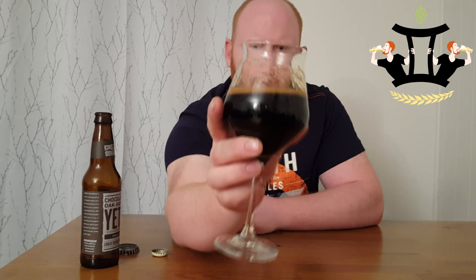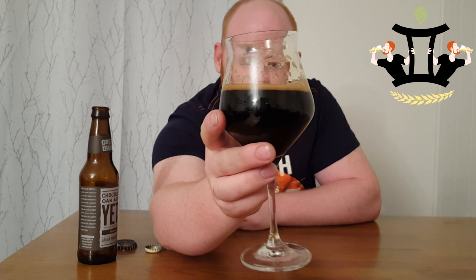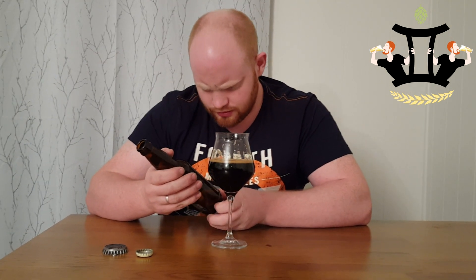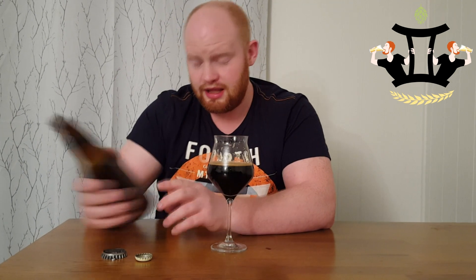It's a good beer to sip on. That foam is almost like a golden color in the light — really nice dark imperial stout. It's not as sweet as I thought it would be. It has some vanilla notes to it, but not as much as I expected.